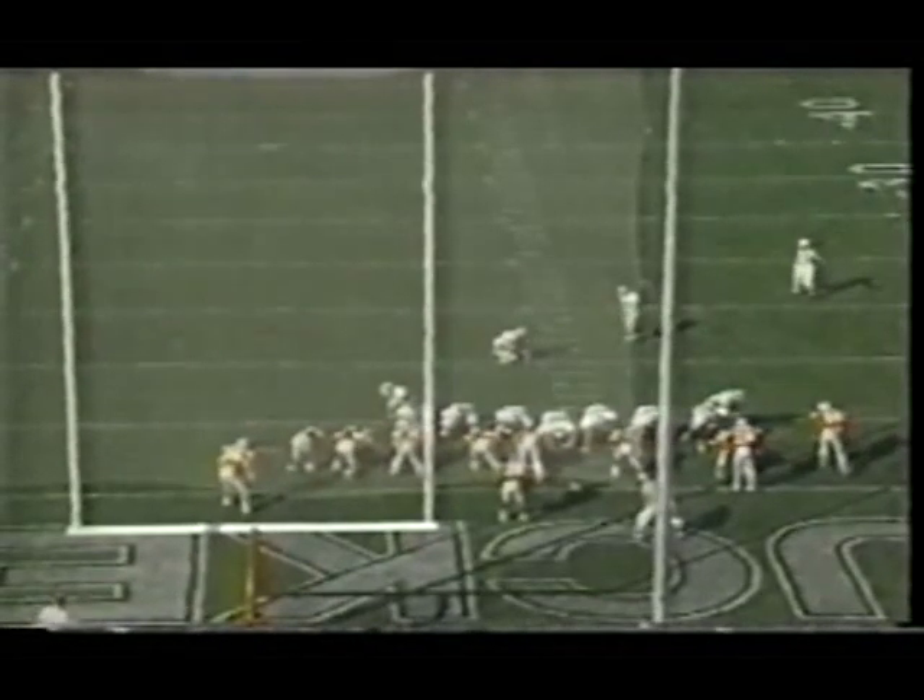20 yards and Charles Stafford, sore leg and all, is out to hold it because he's been doing the holding. It's up and it's good.